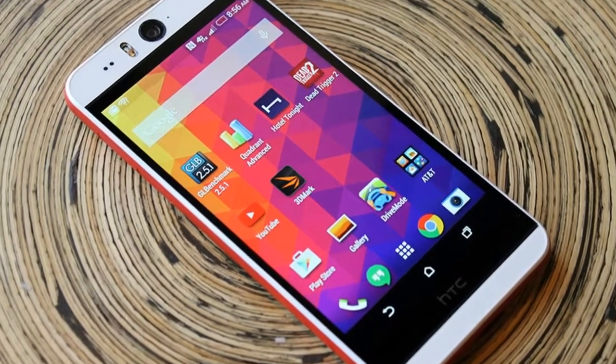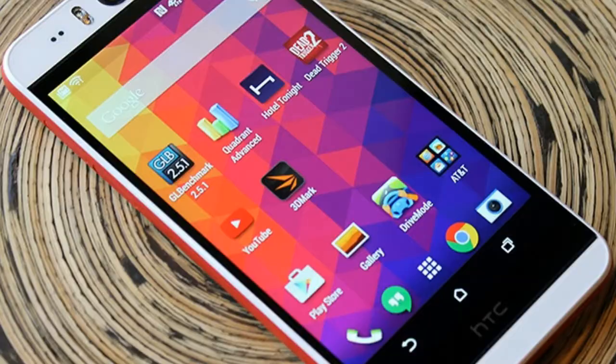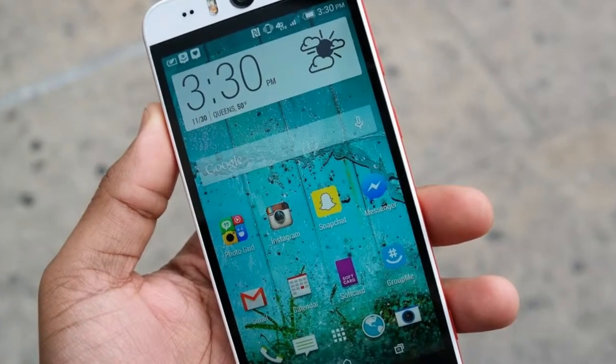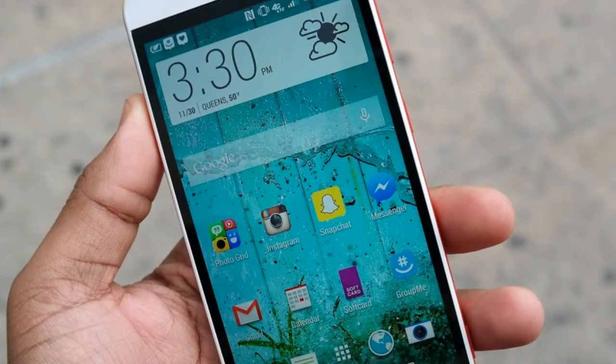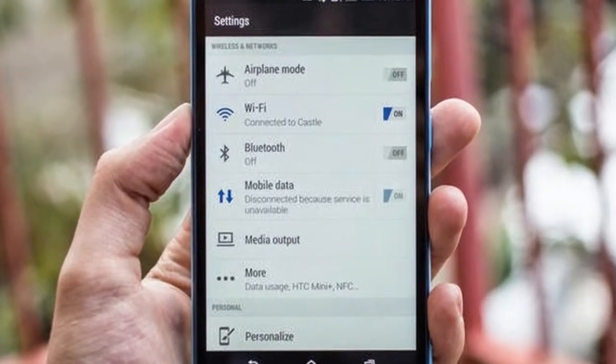HTC Desire I review — Design. The fun, vibrant plastic chassis of the Desire I might not be for everyone. A bright red strip runs along the edges of the otherwise white device, which has a smooth, matte finish.